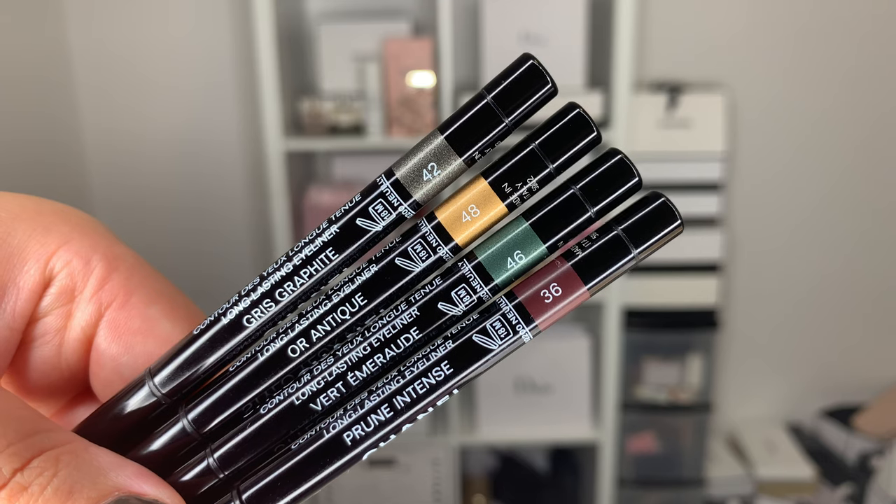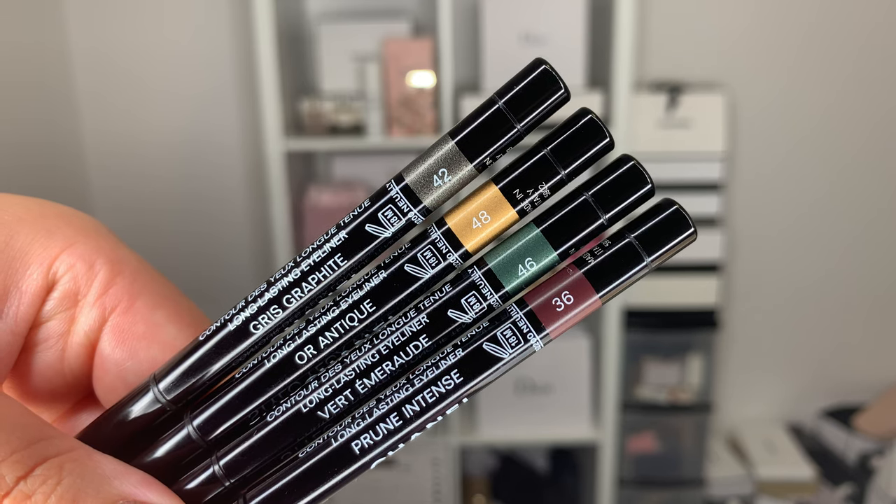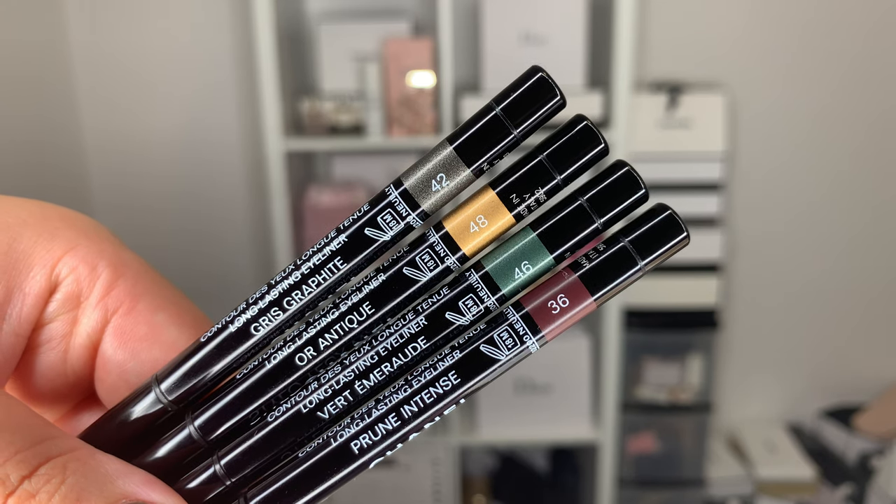Around the same time, Chanel reformulated their waterproof liners — the Stylos Yeux. A lot of us were concerned because sometimes when Chanel reformulates, the formula is different and we don't appreciate it. But the new formulation, in my opinion, is kind of exactly the same. The colors I got are number 42 Gris Graffite, number 46 Vert Emeraude, number 48 Art Antique, and number 36 Prune Intense.